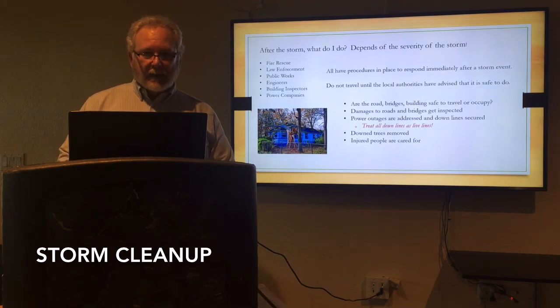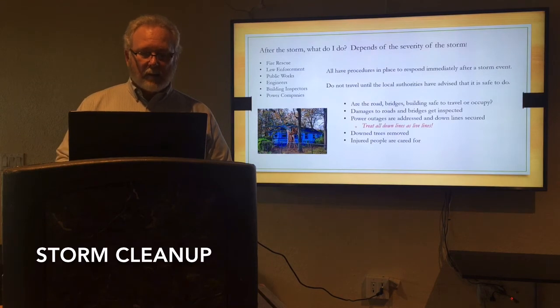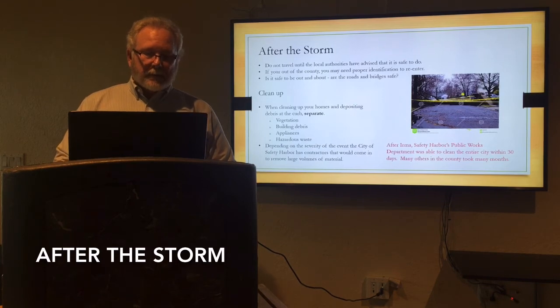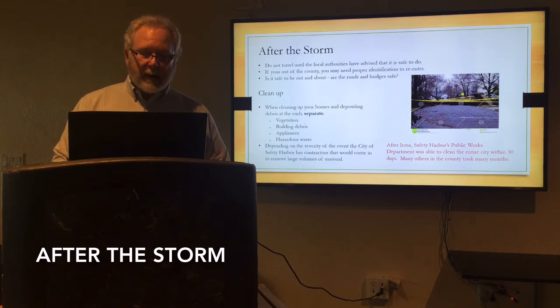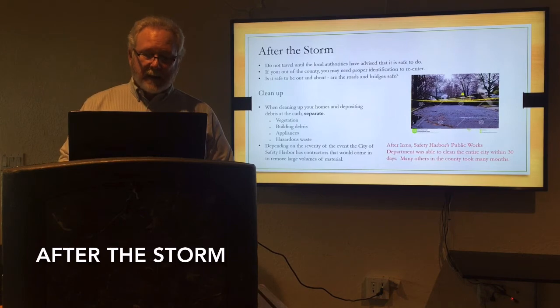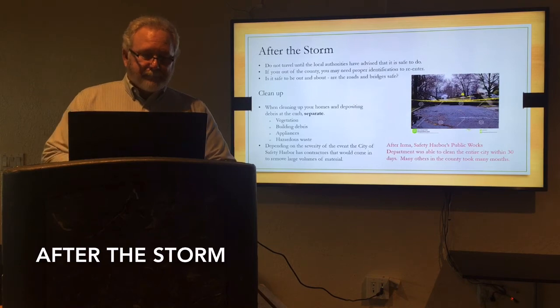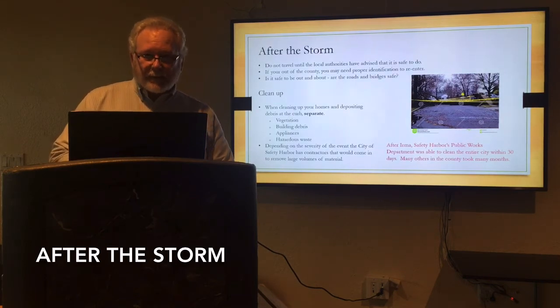Trees are down — there could be cables and wires in there, and they could be live. Treat them as live. Fire rescue is going to be out helping all the people they can as soon as they can. After the storm, as you're doing your cleanup, don't travel until you've been advised to. A tree laying in the middle of the road — well, what if there's a power line down in it and you get near that line? It could electrocute you. You need to be aware. And if you've left the county, have proper identification so you can re-enter. Public works, engineering, and fire rescue are going to be looking at these bridges and roads — we're going to make them safe and we will be blocking off the ones that are not.